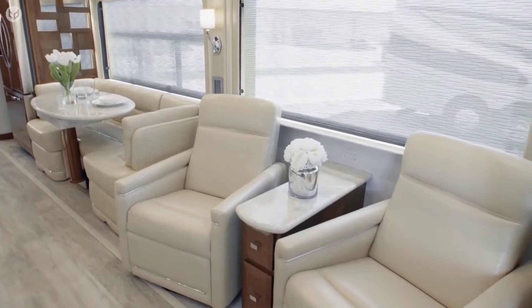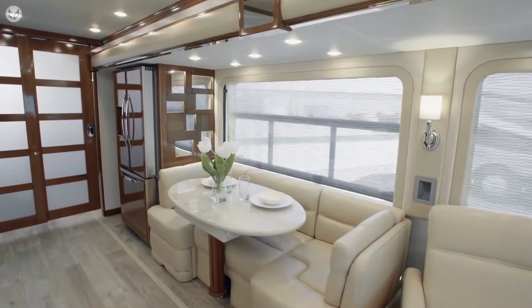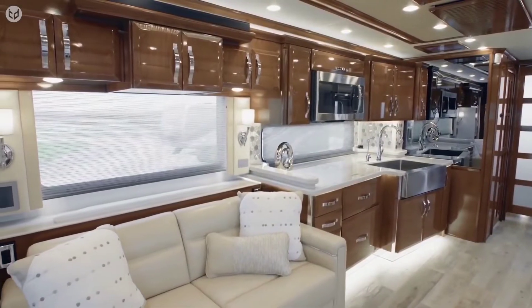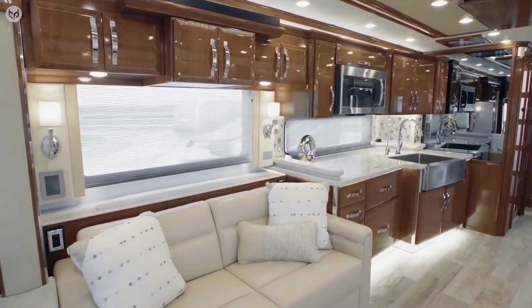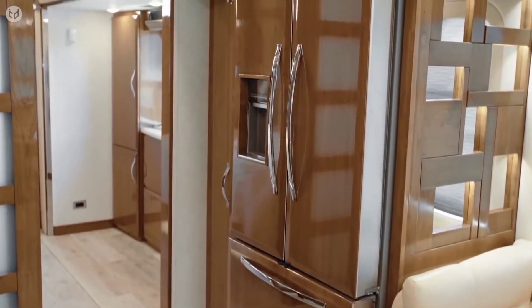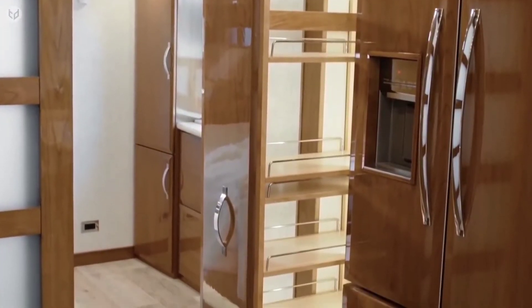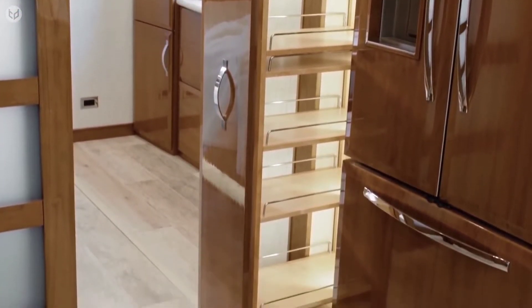There is ample plush leather seating for passengers to choose from and a very spacious kitchen and dining area. The polished hardwood cabinets and marble surfaces provide durability and elegance. If you're going to be entertaining people, then you need a good-sized fridge and freezer. The well-designed storage areas really make maximum use of space inside this RV.